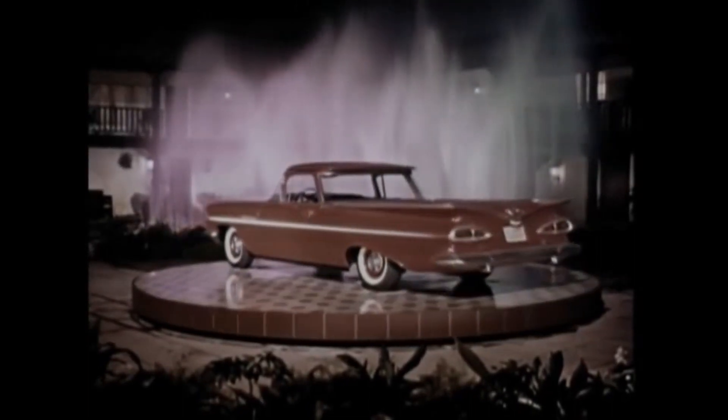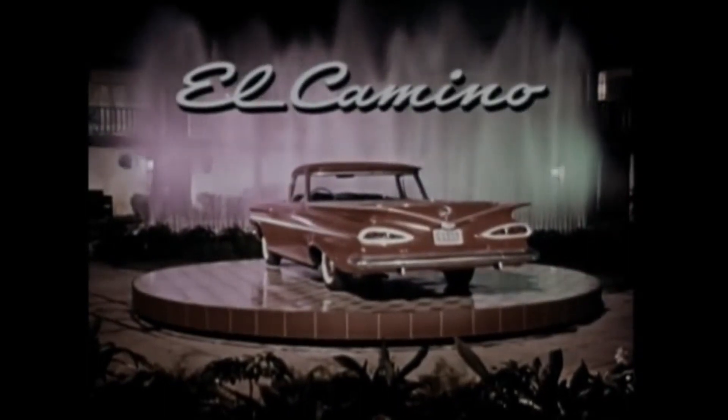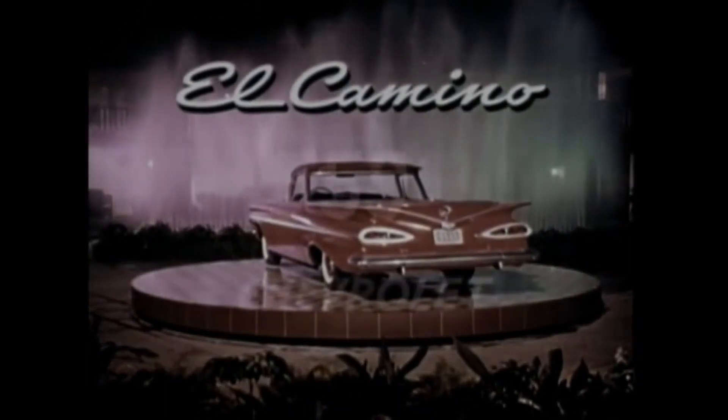The all-new, all-beautiful El Camino for 1959 — at your Chevrolet dealers now.